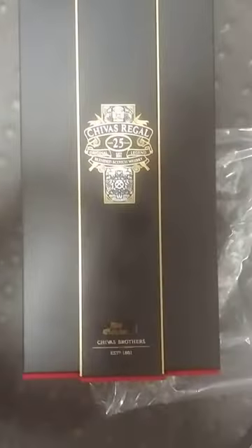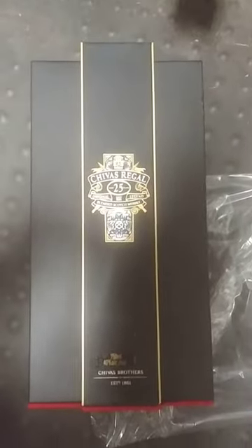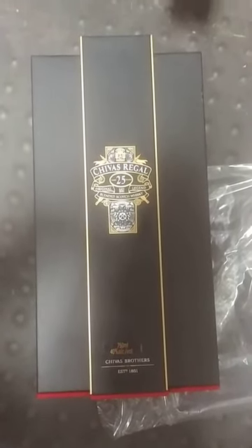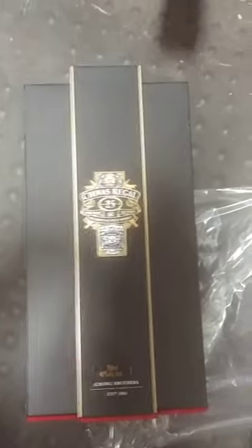Looking at this box here — very nice, very nice. Going for around 330 to 350 dollars, depending on where you live. The box is real cool looking. There you go on the side, and then you want to click the button.